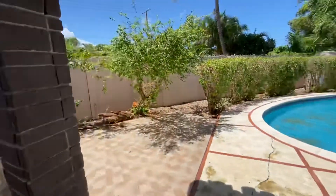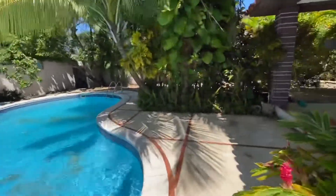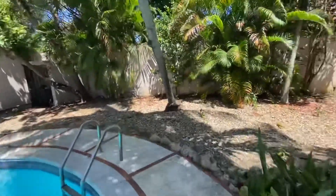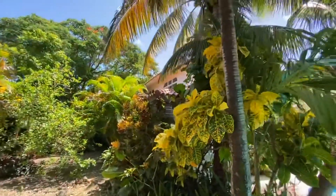$299k — brand new listing. Do the paint job on the pool. Everything's cosmetic work here. No structural damage. Final roof.